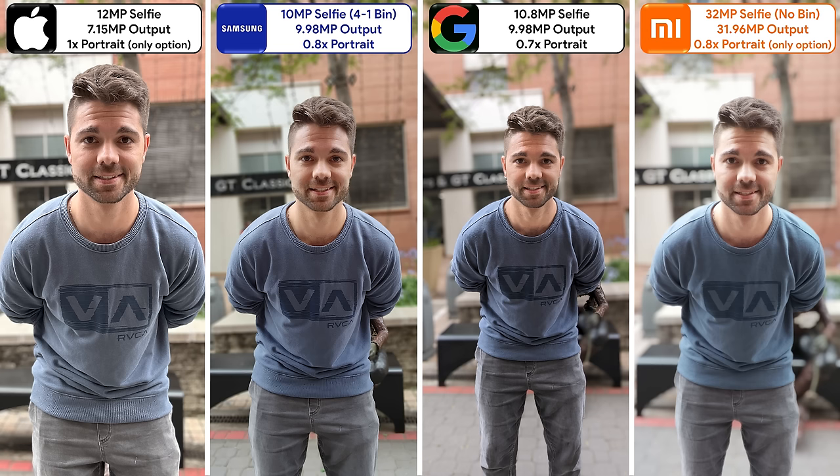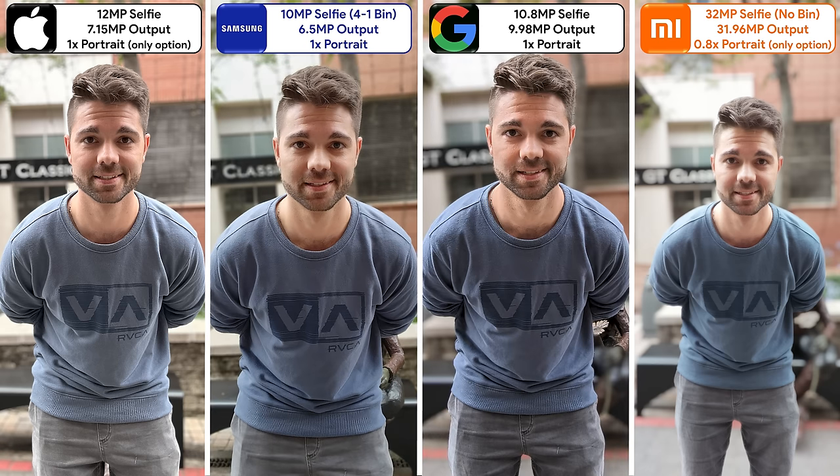As for portrait selfies, the iPhone looks the best because it doesn't have an ultra-wide portrait mode, which leaves the Samsung as the clear winner. Because the Xiaomi only shoots ultra-wide selfie portraits, the iPhone has the best edge detection, the Pixel has the worst, and the Samsung has a good balance between detail and depth.